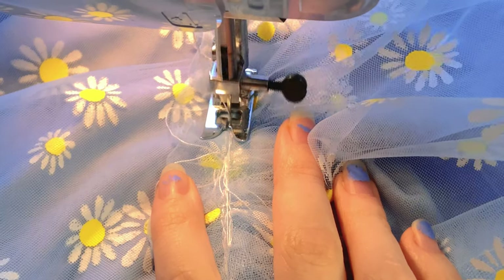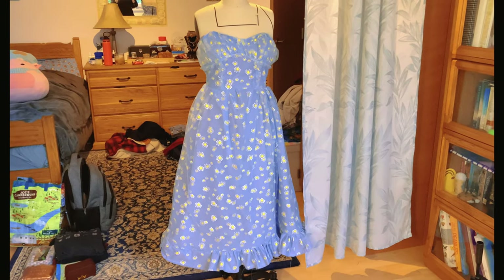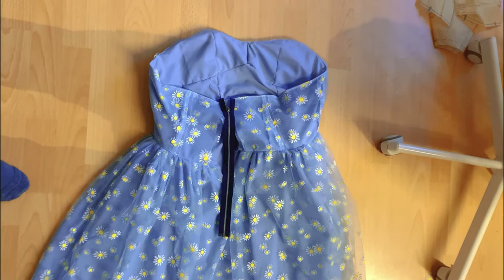Then I attached both ruffles to the skirt. Now that the skirt and the bodice are completed, I went ahead and sewed these two pieces together. Once those were sewn together, I moved on to adding a zipper. This is the full construction of the dress, other than one crucial detail, which is the sleeves and the straps.